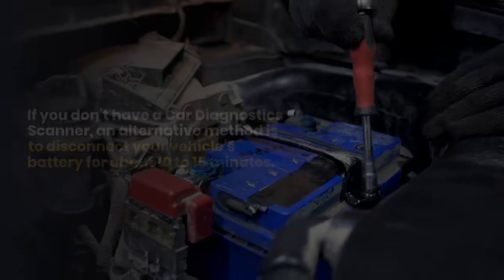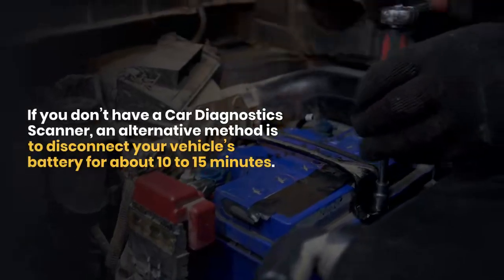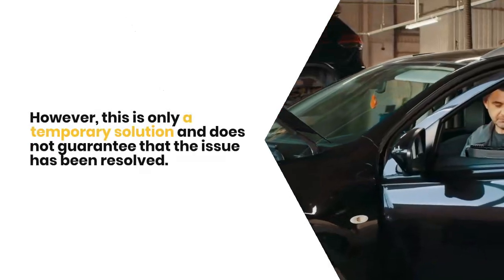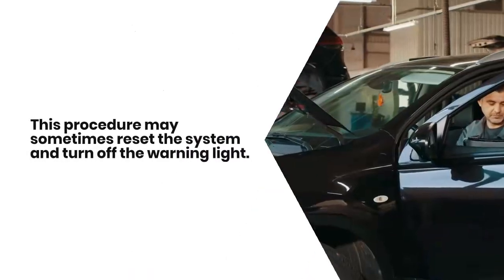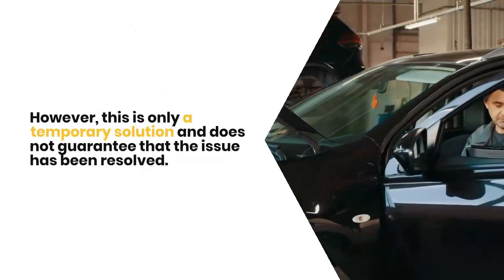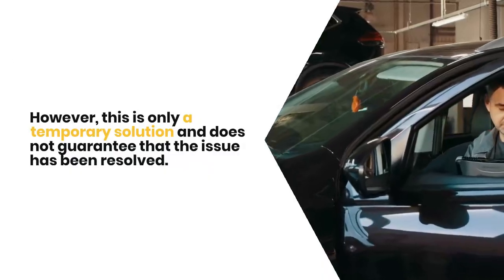Temporarily disconnect the battery: if you don't have a car diagnostic scanner, an alternative method is to disconnect your vehicle's battery for about 10 to 15 minutes. This procedure may sometimes reset the system and turn off the warning light. However, this is only a temporary solution and does not guarantee that the issue has been resolved.